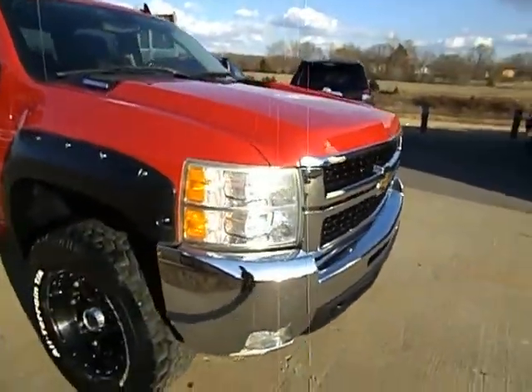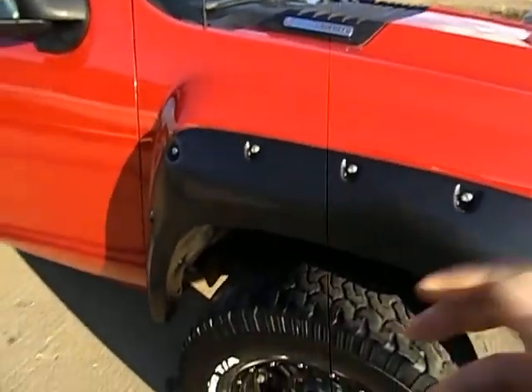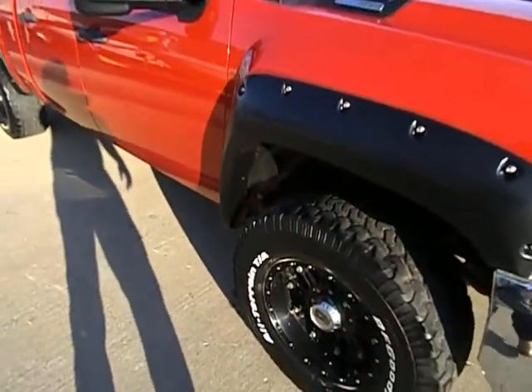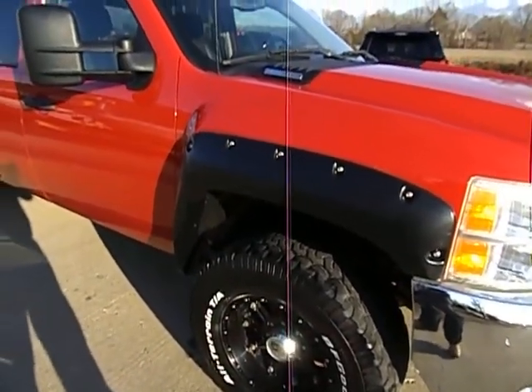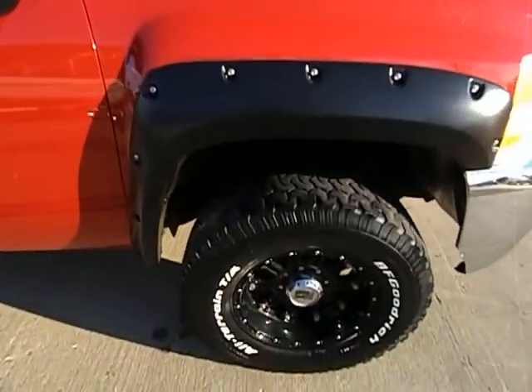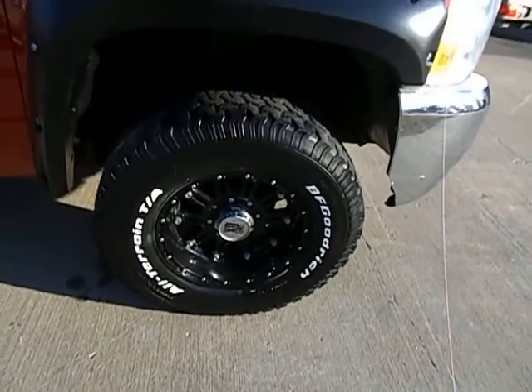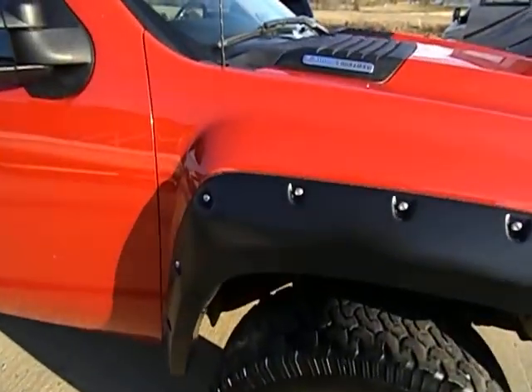Beautiful, sharp truck, folks. It does have a couple of aftermarket things. Someone did add these fender flares. We did check out behind those — the fender flares are just put on there, not hiding anything. We did check them out behind there.